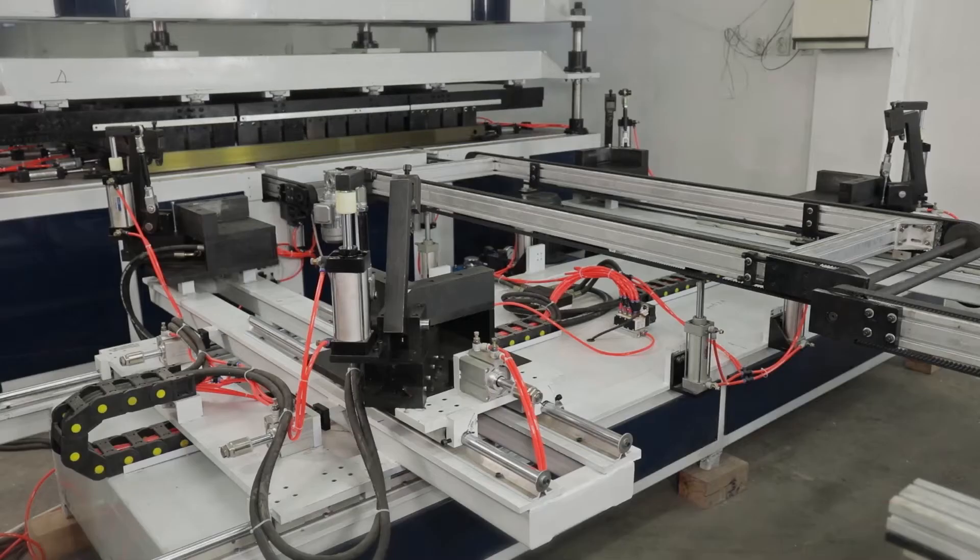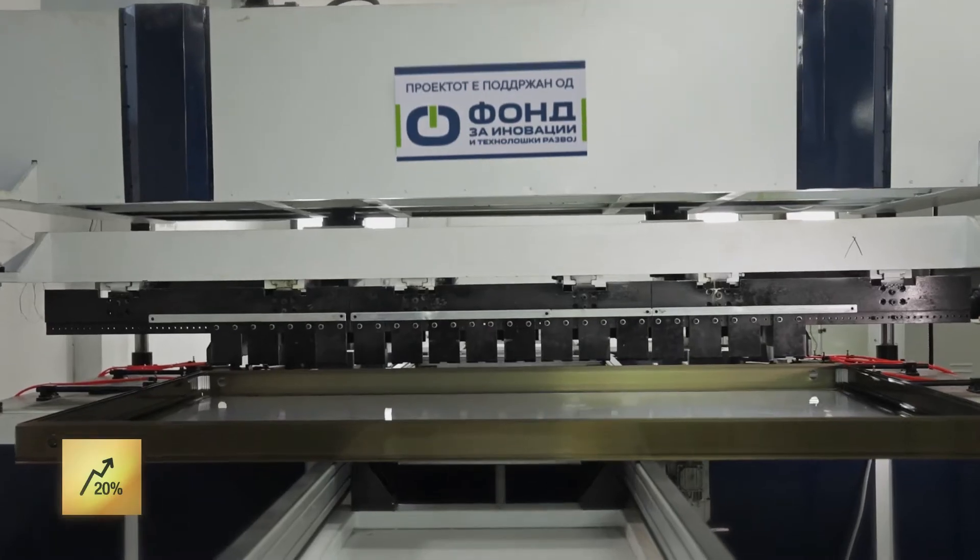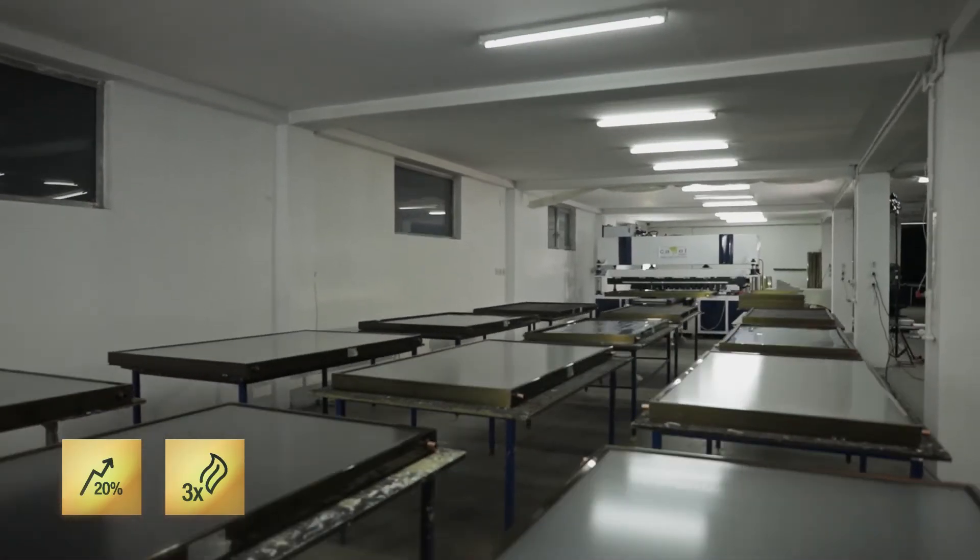Hybrid PVT collectors produce about 20% more electricity and about three times more heat than standard PV panels.